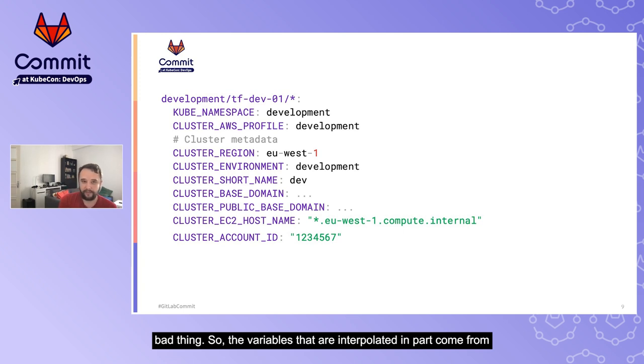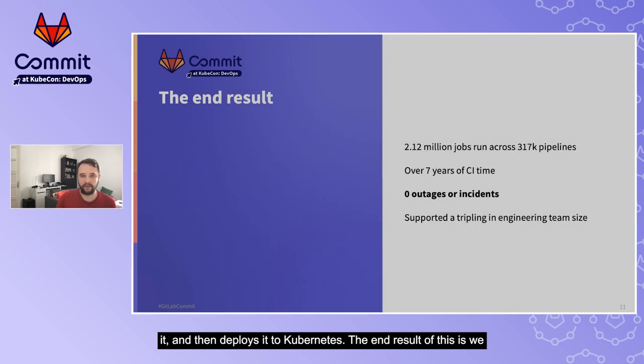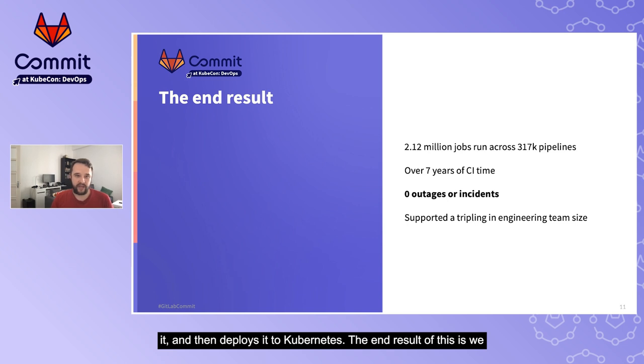The variables that are interpreted come from scoped environment variables, configured for each cluster and deployment target, with information about the namespace, the AWS account ID, and other internal values. All resources are placed in a common directory inside the root of the repository. The tool combines these results into a single YAML file, lints it, validates it, mutates it, and then deploys it to Kubernetes. The end result: 2.12 million builds across 300,000 pipelines, over seven years of CI build time in total, and zero outages, despite tripling the engineering team size and hugely increasing the number of projects, pipelines, and jobs.